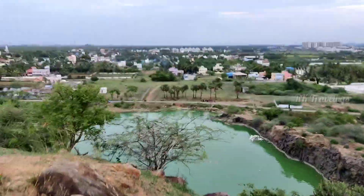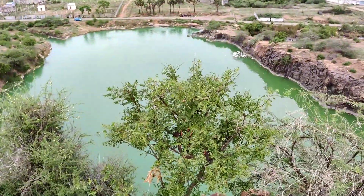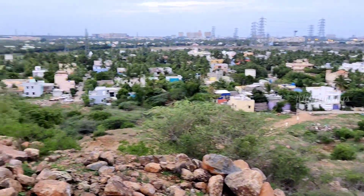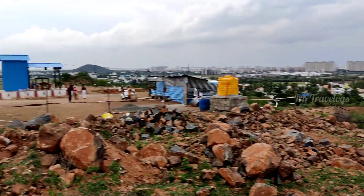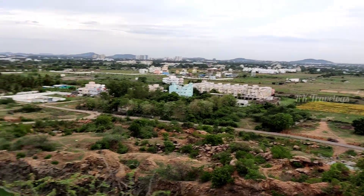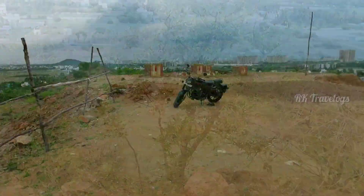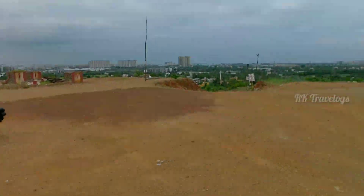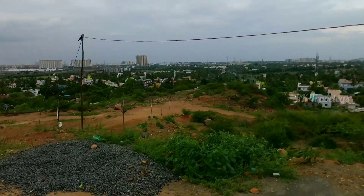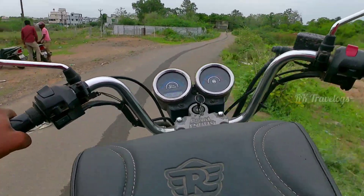From the top you get a 360-degree view. You can come by bike or car, and it's suitable for a family visit — whether for the temple, the mountain top, or just sightseeing. Let's go to the other side of the quarry to see water areas number 3 and 4.